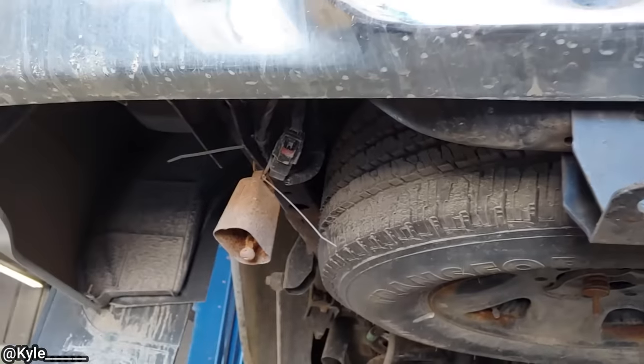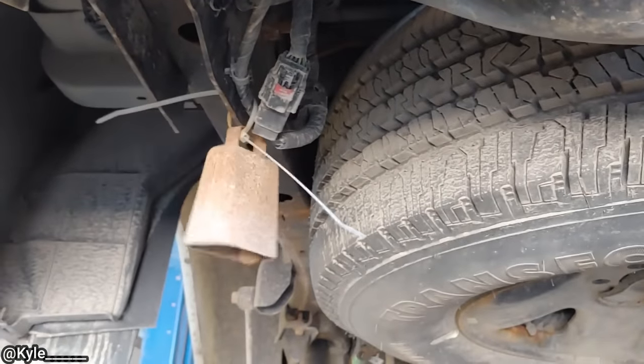Customer states it sounds like a cowbell when he drives over bumps. The customer later found out that his friends pulled a prank on him.